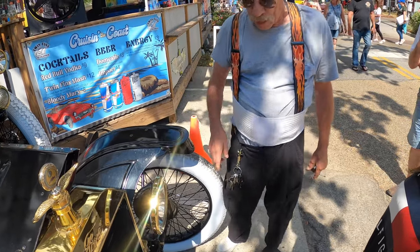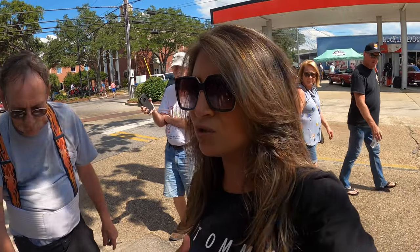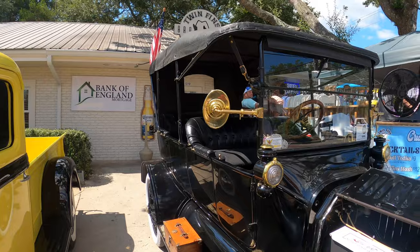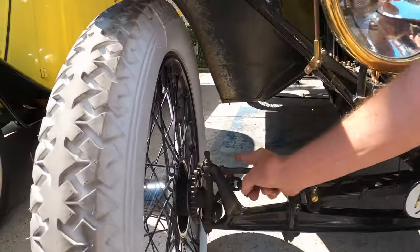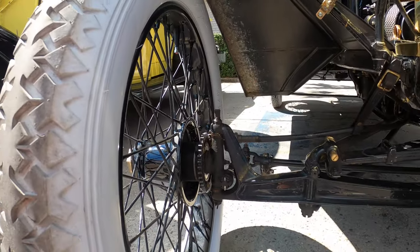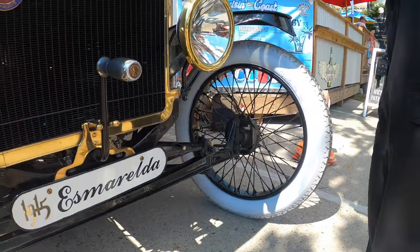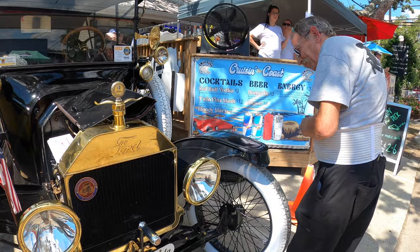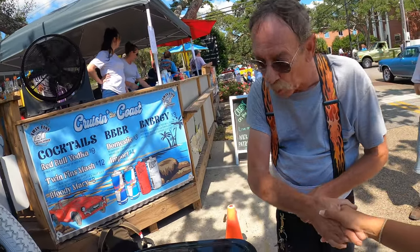He's a member of the Horseless Carriage Club of America - appropriate, because this is basically a carriage. You can see the two gears and the cable that drives the speedometer. It's an absolutely beautiful piece of history, and thank you so much for sharing it.